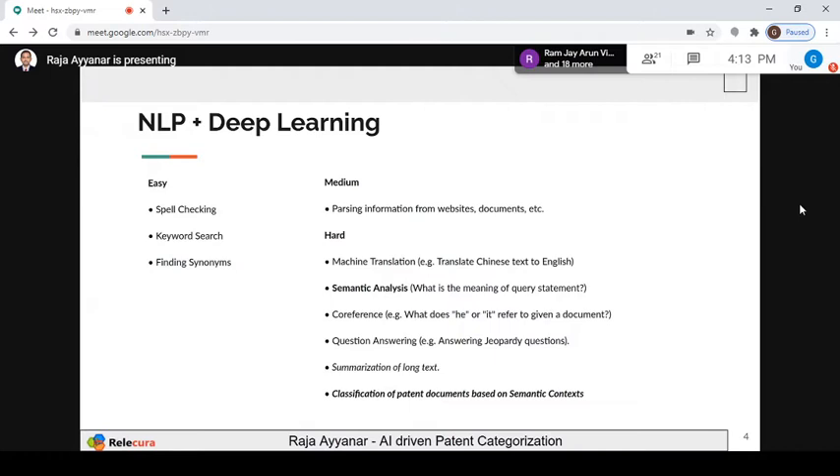Then there is classification of patents based on semantic content. We need to capture semantic information — that is very crucial. For humans, it's easy: if I say table, book, pen — these are related. But for a machine to understand this, we have to train the model. These are like an overview of what other applications can be available.